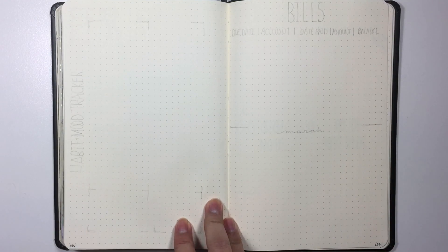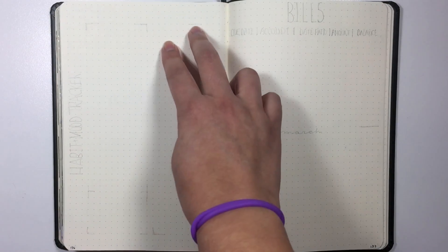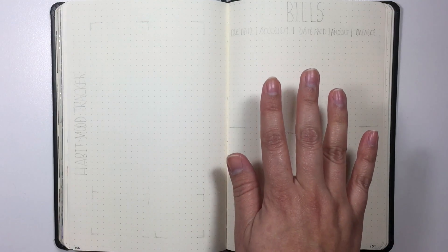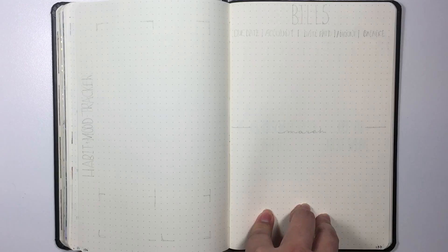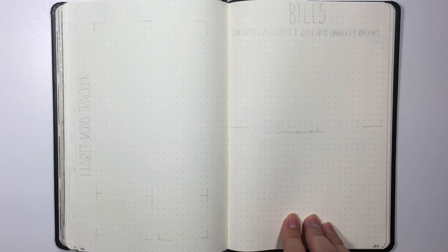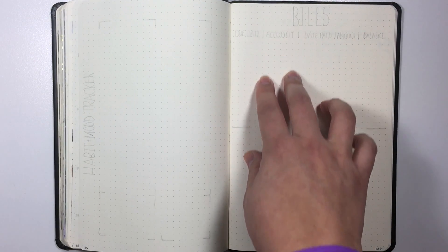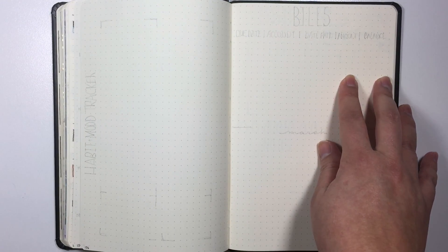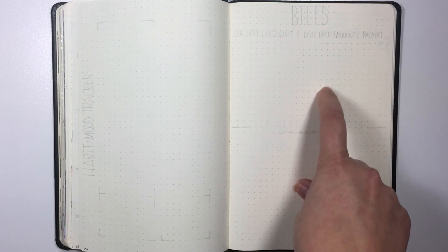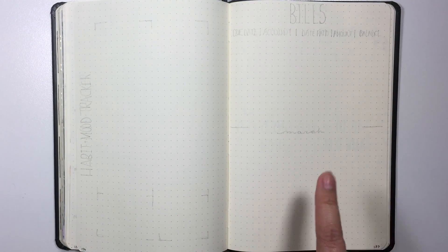Next I have my habit and mood tracker. It's gonna seem pretty much the same as January — I'll have my mood tracker down here and my habit tracker right here. I decided to move my bills over to this page. I've taken out the goal section because I find that I don't refer to it at all and it kind of just gets forgotten. Here I'm actually gonna divide the sections even more — I used to only have three sections, but now I have my due date, my account, the date that I paid it, how much I paid, and the balance. Down here I'll have the bills that start coming in for March.